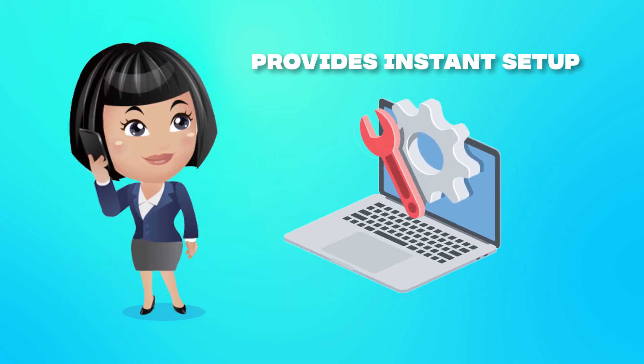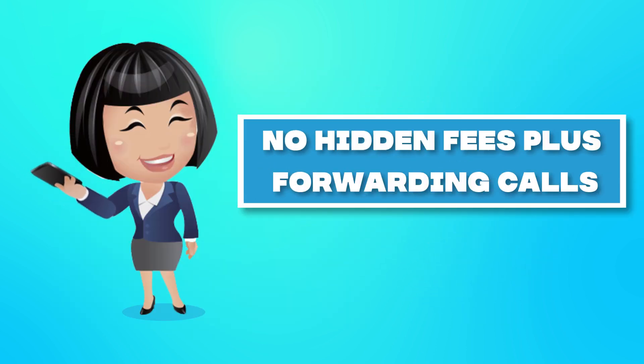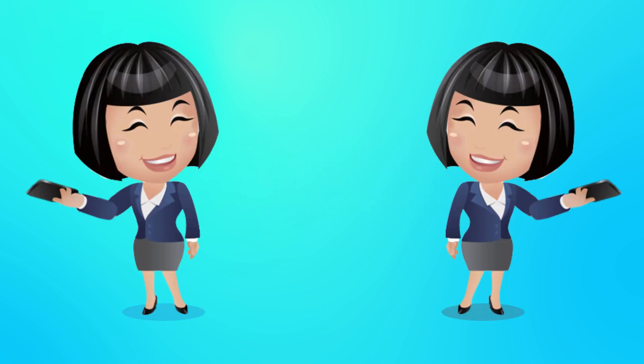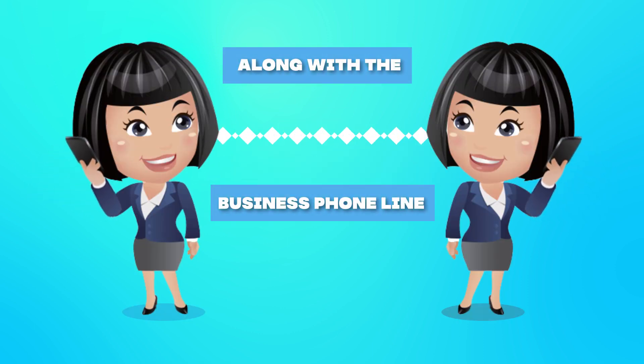My Country Mobile provides instant setup with no hidden fees, plus forwarding calls to anywhere in the world. My Country Mobile offers 50 plus cloud PBX features, along with the business phone line.